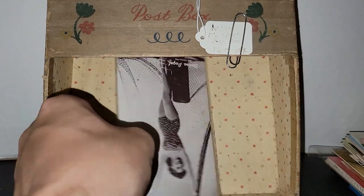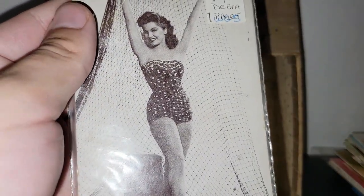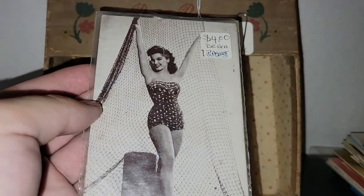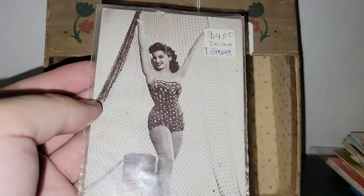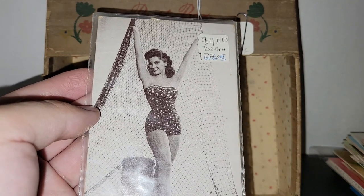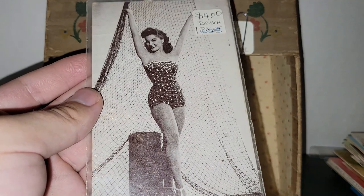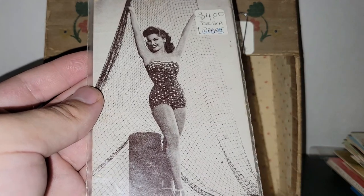I don't normally go for pinup cards with movie stars on them, even though they are very sexy. We've got Deborah Paget in a very nautical environment. I normally like to go for the unknown models — the cheesecake. This was $3 — couldn't say no to that. Half of $4 is $2, and the 25% off works out to $3. So this was only $3.